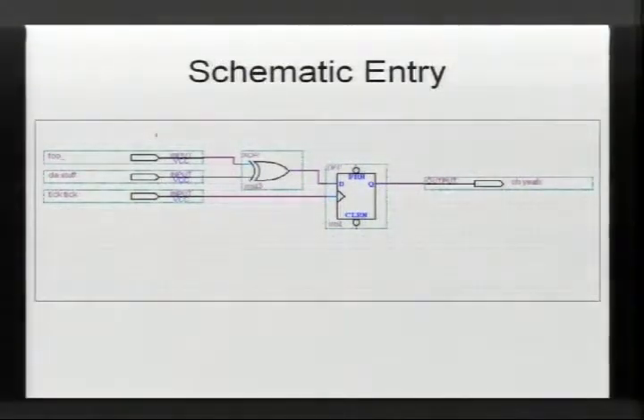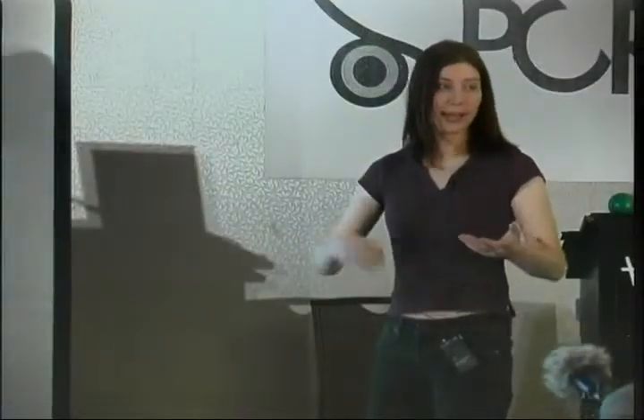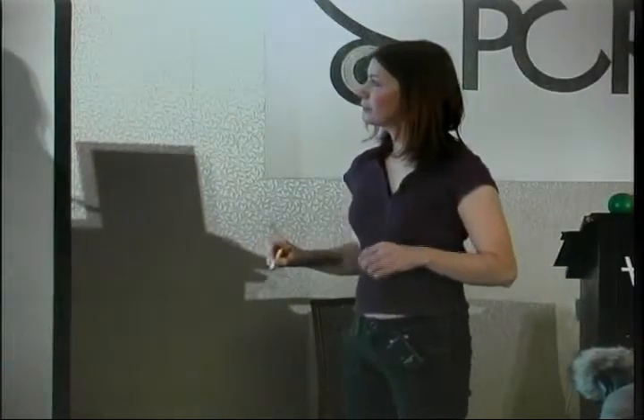Another form of entry is schematic entry — you can drop down gates, flip-flops, and high-level functions in free tools from FPGA vendors and draw wires to pins. But most designs these days have migrated to Verilog or VHDL, which is similar to C or Pascal respectively. You can make constructs like 'if signal foo and signal bar then do this function,' which gets synthesized into gates. Abel is a cruder language, roughly equivalent to assembly.